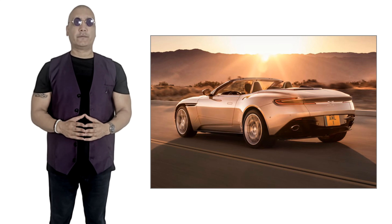It's 15 and a half feet long, 6 and a half feet wide, and weighs approximately 4,200 pounds.